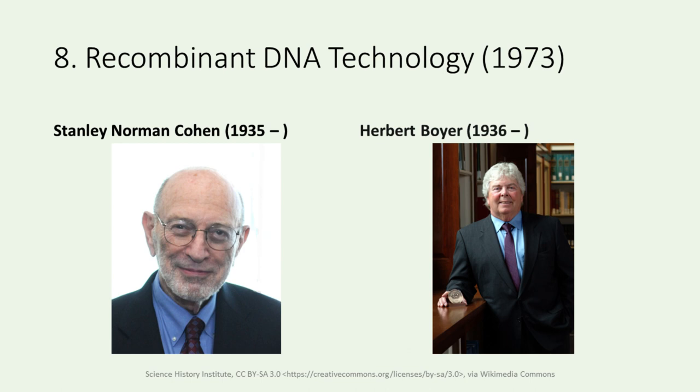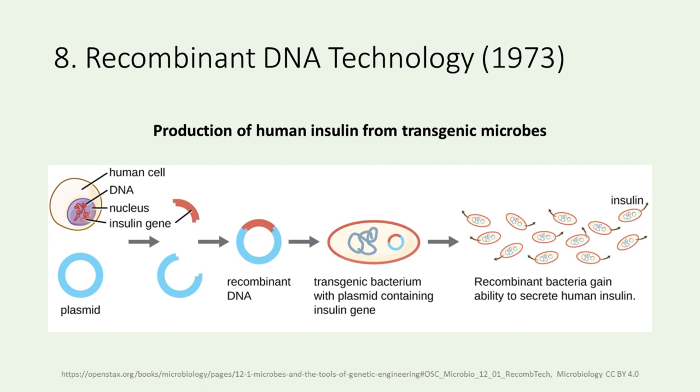The 1970s brought us into the era of genetic engineering with Stanley Cohen and Herbert Boyer's development of recombinant DNA technology. Cohen and Boyer envisioned that restriction enzymes, plasmids, and DNA ligases could be used to insert a desired gene into the DNA of another organism. Restriction enzymes are enzymes that can recognize and cut specific nucleic acid sequences of DNA. They developed gene recombination technology in 1973. This innovation opened doors to genetic modification, paving the way for advancements in biotechnology. The diagram illustrates how recombinant DNA technology enables us to produce human insulin from transgenic microbes: the human insulin gene is inserted into a bacterial plasmid, and then the recombinant DNA plasmid transforms bacteria, giving them the ability to produce the insulin protein.